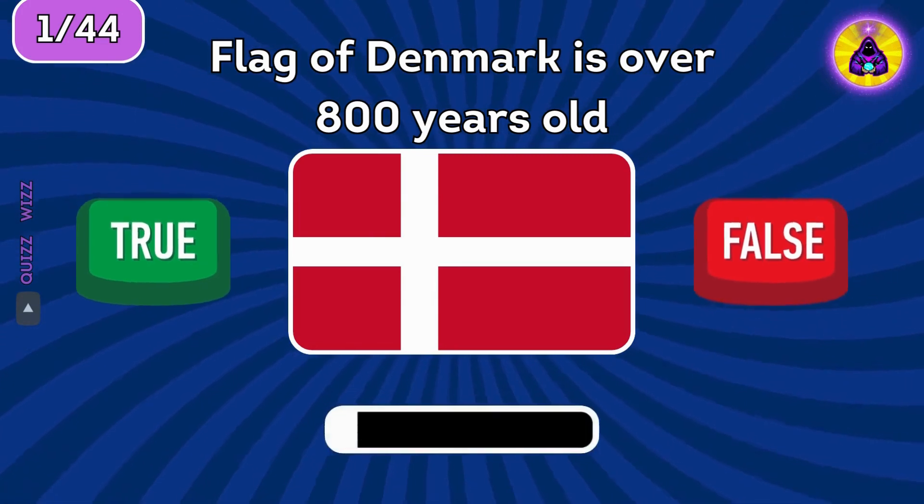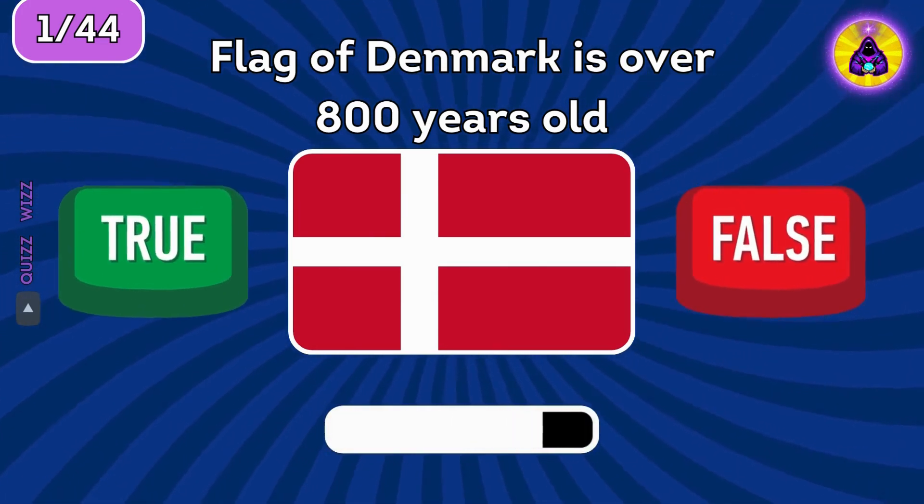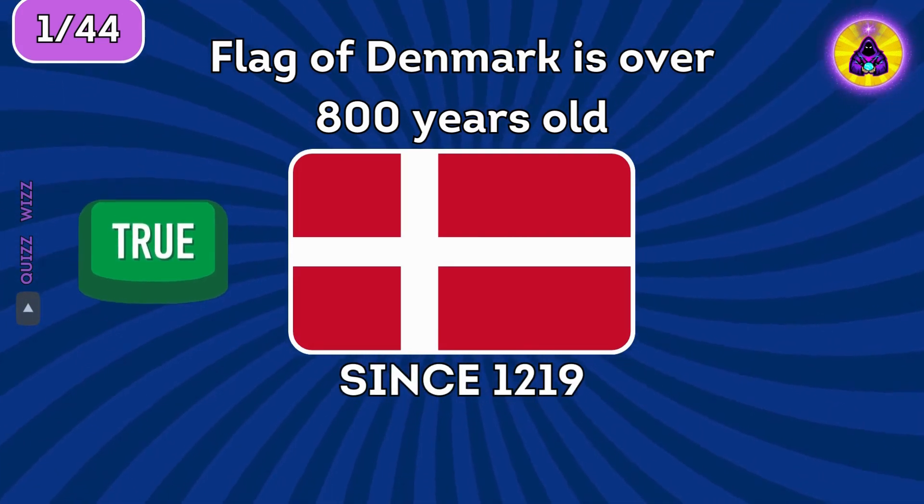Flag of Denmark is over 800 years old. Is it true or false? Flag of Denmark was first acknowledged in 1219.